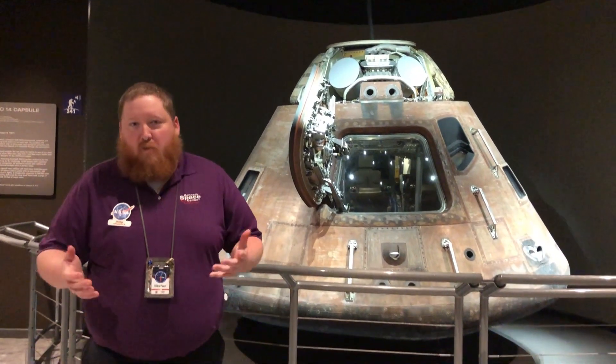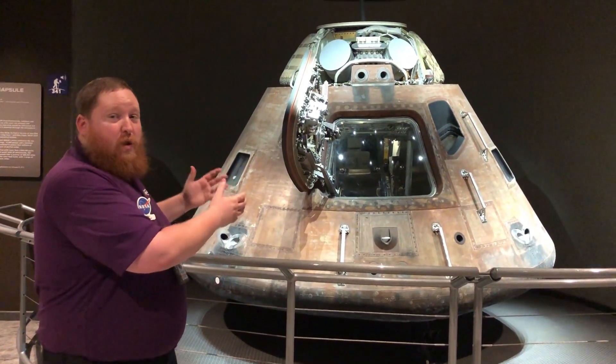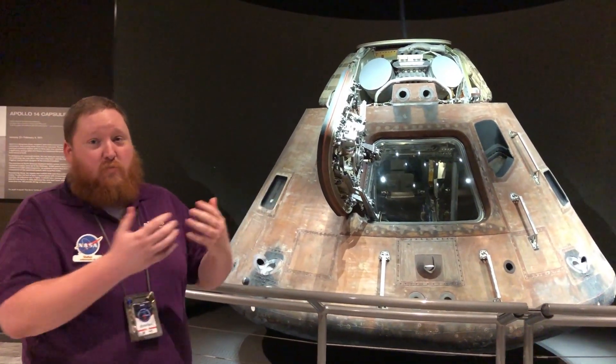All 380 kilograms or 840 pounds of lunar sample rocks and regolith was brought back in command modules just like this one — Apollo 14's Kitty Hawk. As you can see, there's not a lot of room in there to bring samples back, so they had to choose what samples they brought back very carefully.